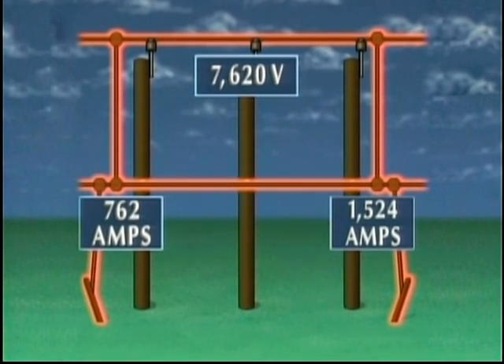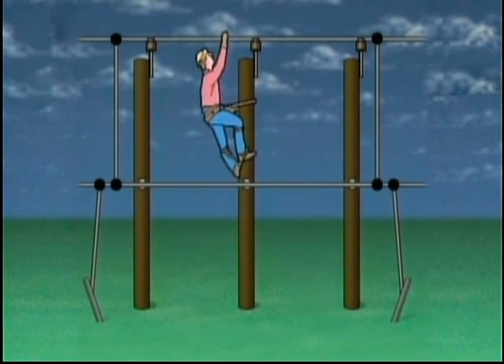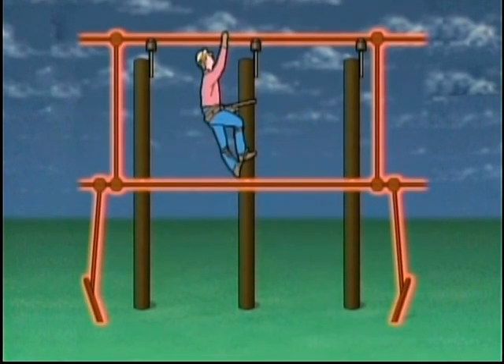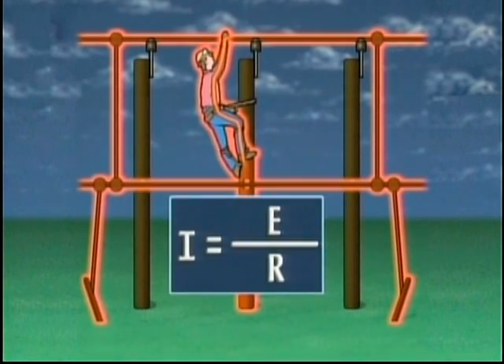So in our example, we've seen that current will flow in the paths provided by the grounds. Now let's suppose that a lineman is working on this same line, on a pole between the grounds we just saw. The lineman is in contact with the de-energized primary phase while standing on the wooden pole. If the line becomes energized and the lineman is touching the phase conductor, he is providing an additional path for current to flow to ground. Keep in mind that leather work gloves, the resistance of work boots, and the conductivity of the ground and the pole will influence the lineman's resistance.